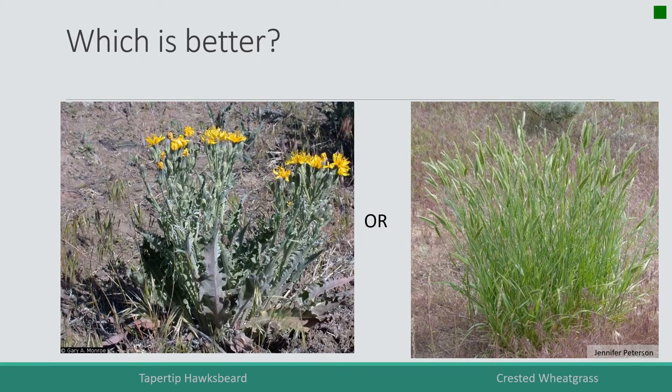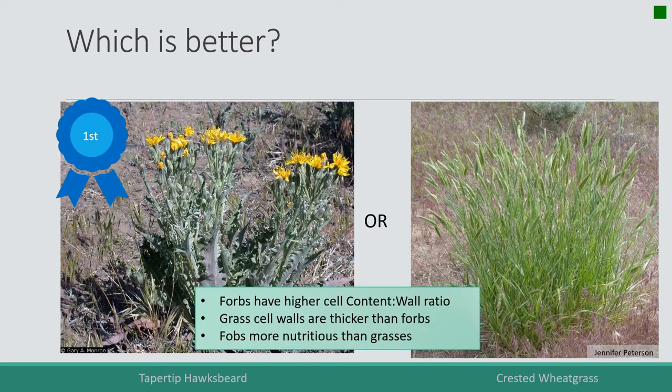Now we're looking at a forb on the left — taper tip hawksbeard — versus crested wheatgrass on the right. They're both pretty leafy. Which would be more nutritious, say to a deer or a sheep? It's the taper tip hawksbeard. In general, forbs have thinner cell walls than grass cells, giving them a higher cell content to cell wall ratio. The most nutritious plants out on the range are forbs.